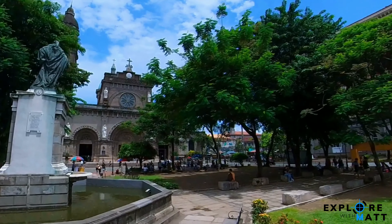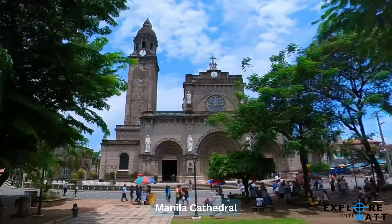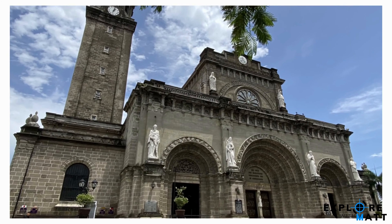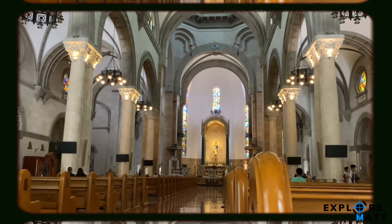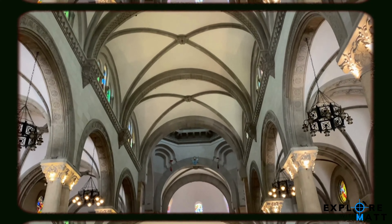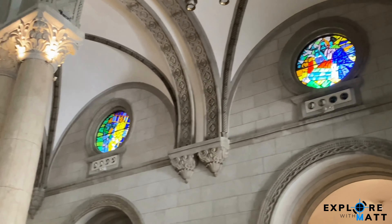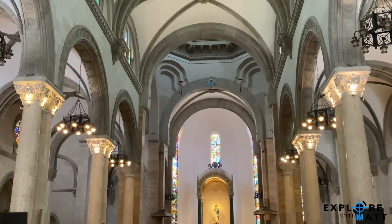A few steps away is the Manila Cathedral. This majestic cathedral was also built in 1571. It represents one of the most identifiable structures not just within Intramuros but within the city of Manila. The current cathedral is the fifth to be made after natural disasters and World War II severely damaged the previous ones.